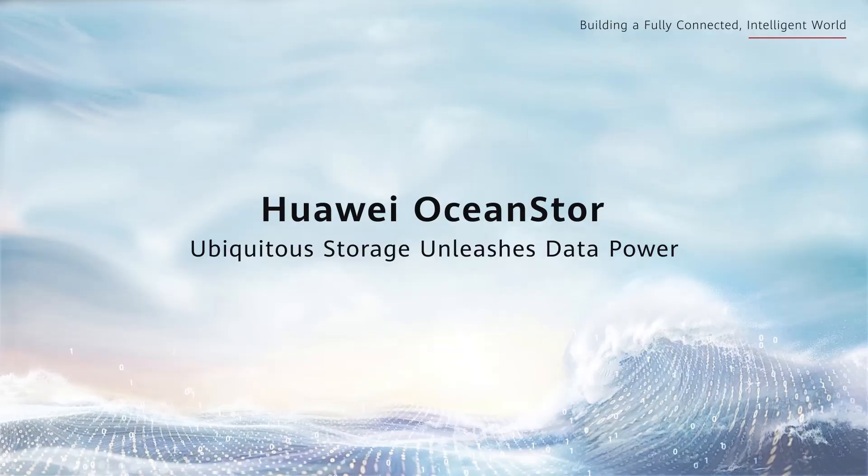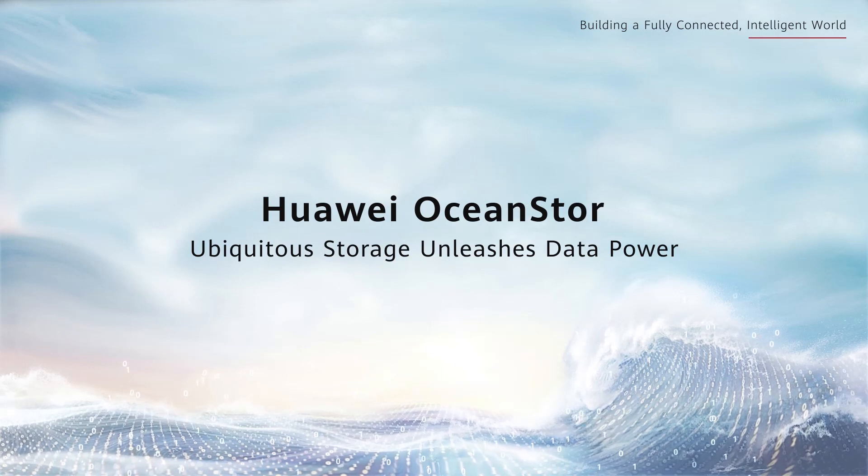We're almost at the end of our presentation. It was really a pleasure talking to you today. I look forward to learning more about Huawei OceanStore Storage. I also appreciate having this opportunity to provide an introduction on Huawei OceanStore Storage, and I would like to invite everyone to visit us locally to experience our strong commitment to providing the best products. Thank you.